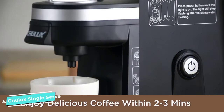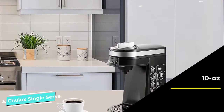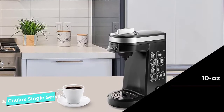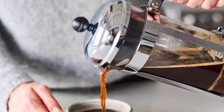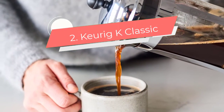The 10-ounce water tank is for single use — add as much water as you want to brew and it will keep brewing until the water is gone or you tell it to stop. This feature gives you total control over cup size, but will be an inconvenience for lovers of larger mugs of coffee.